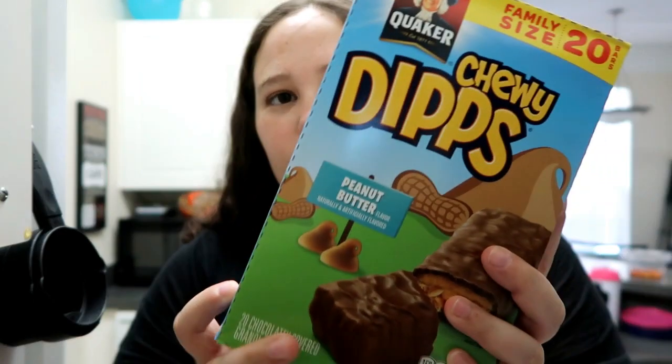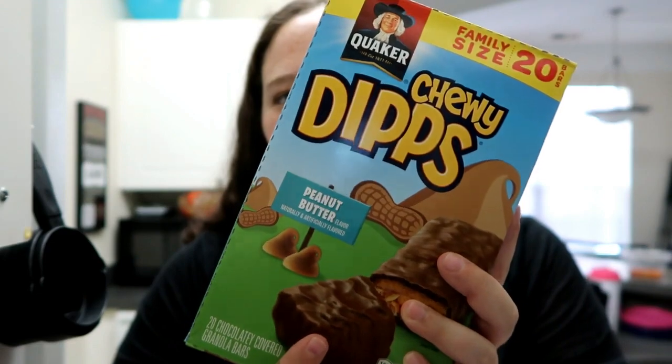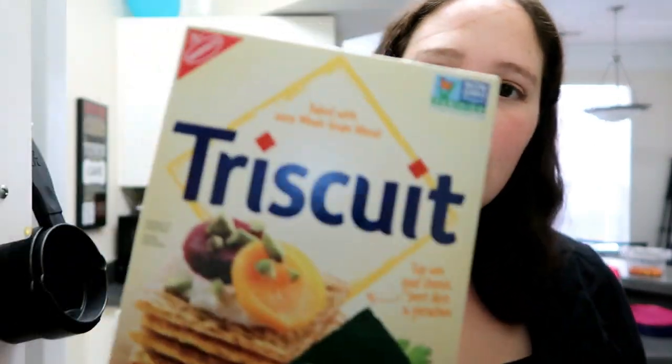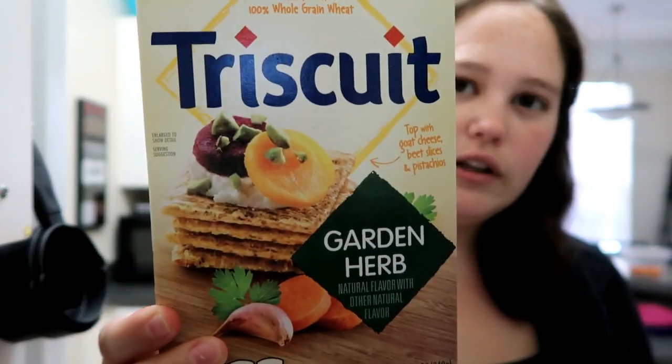First thing we had was the family pack of the chewy dips peanut butter — there are 20 in here. We got a gallon of two percent milk. We do kind of have some snacky stuff just to have around the house. We got some Triscuits garlic and herb.